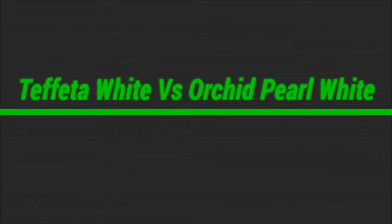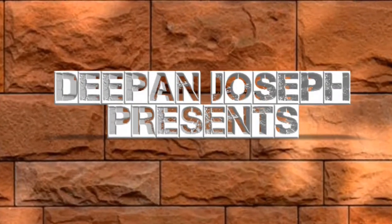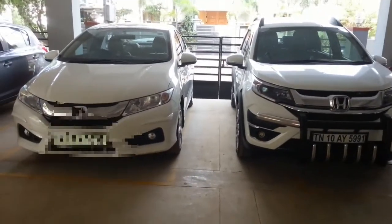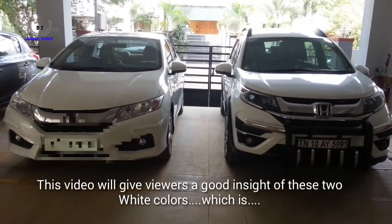Hello friends, welcome to yet another video on do-it-yourself for cars. This video is intended for car buyers who are a bit apprehensive between Tafeta White and Orchid Pearl White.